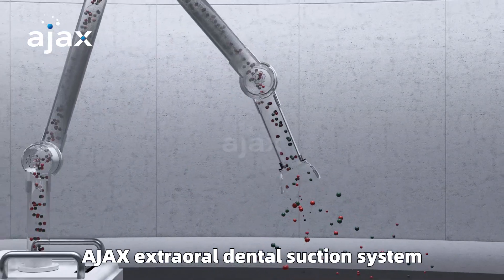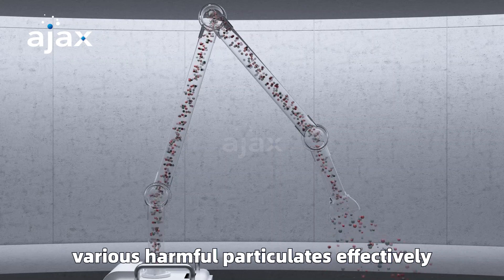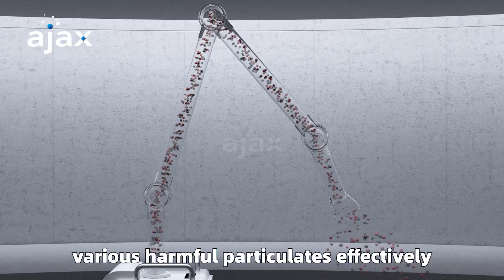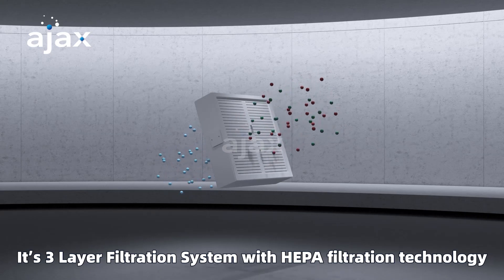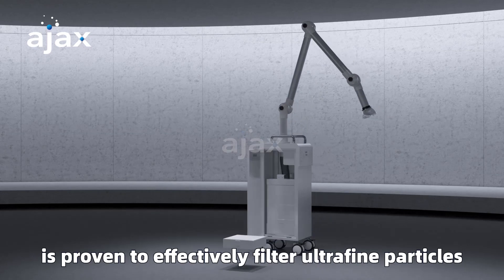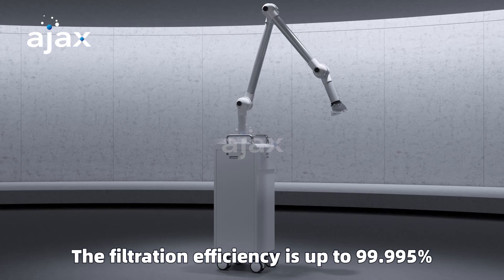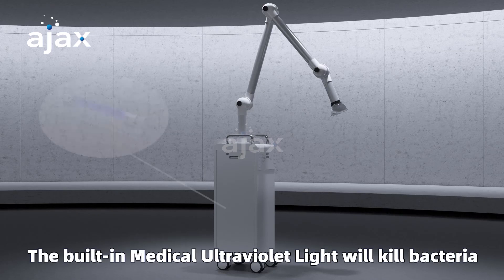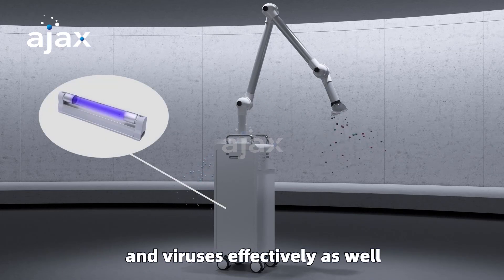The Ajax Extraoral Dental Suction System has ultra-strong suction power to capture various harmful particulates effectively. Its three-layer filtration system with HEPA filtration technology is proven to effectively filter ultra-fine particles down to 0.3 microns in diameter. The filtration efficiency is up to 99.995%. The built-in medical ultraviolet light will kill bacteria and viruses effectively as well.